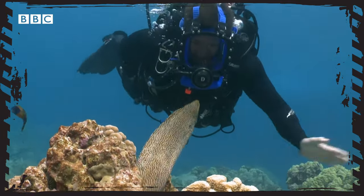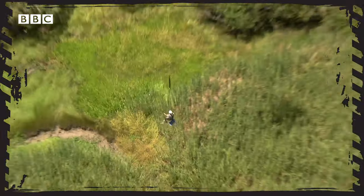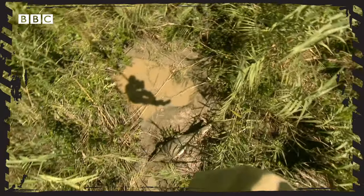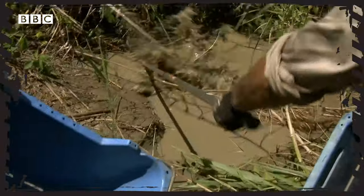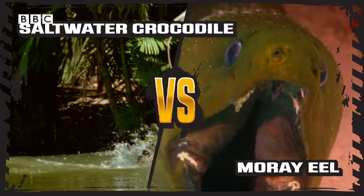A sinister submarine eel with rows of teeth and a bulldog bite versus being dangled underneath a helicopter into a crocodile's nest. I am not even joking. Which of these moments from Deadly 60 do you think's going to win our Deadly Showdown?